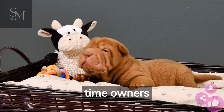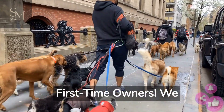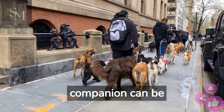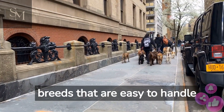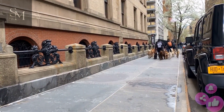Top 5 Dog Breeds for First-Time Owners. Welcome to our rundown of the top 5 dog breeds for first-time owners. We know that choosing the perfect canine companion can be overwhelming, especially if you've never owned a dog before. That's why we've hand-picked 5 breeds that are easy to handle and easy to take care of. So let's dive right in.